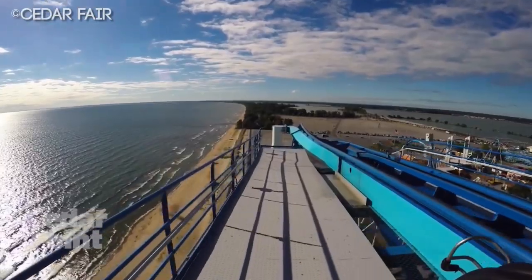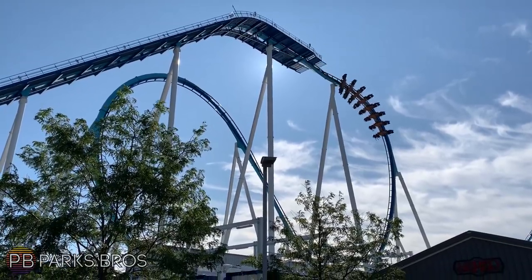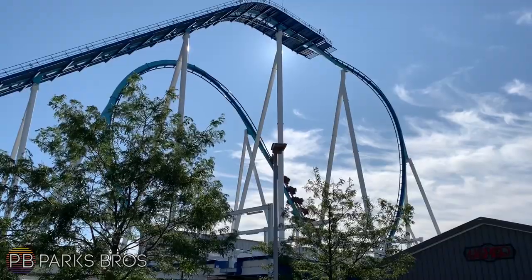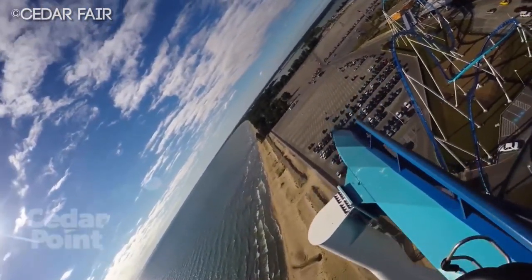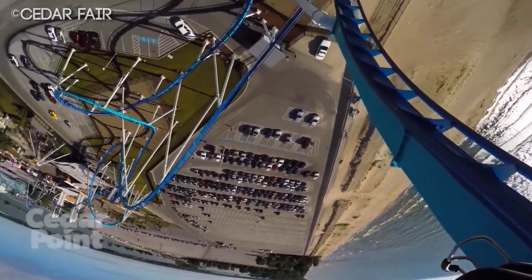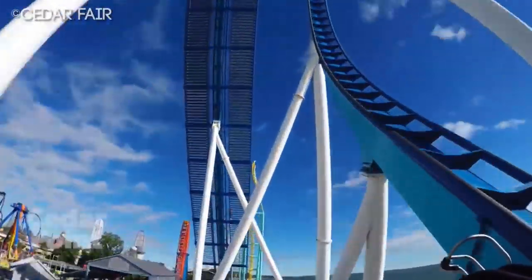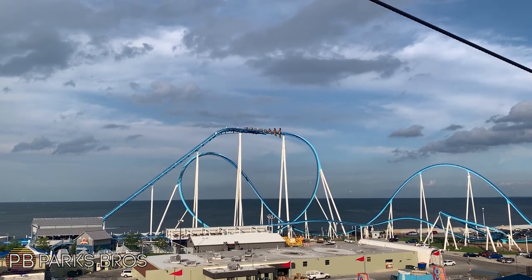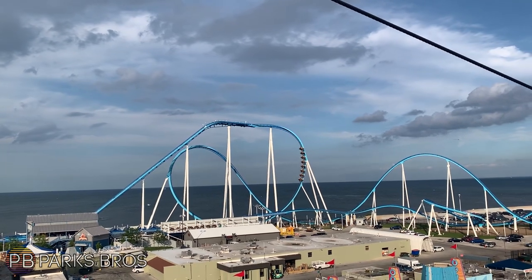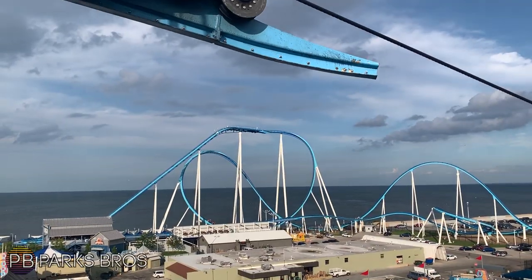Once you crest this surprisingly tall lift hill, you go over the wing-over drop, which is one of my favorite elements on the ride. In the front right, you get incredible hang time going down this drop — it's essentially a dive loop that you enter incredibly slowly, almost like a pretzel loop. You get a good two or three seconds of complete weightlessness. In the back left, you get yanked over it — it pushes you upward and then throws you out of your seat as you go inverted. It's a bizarre but fantastic drop, one of my favorites at the park.